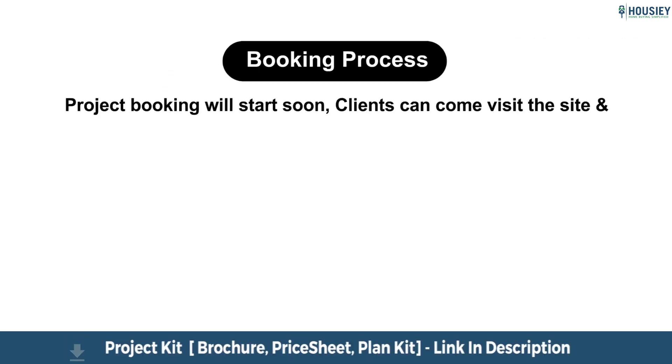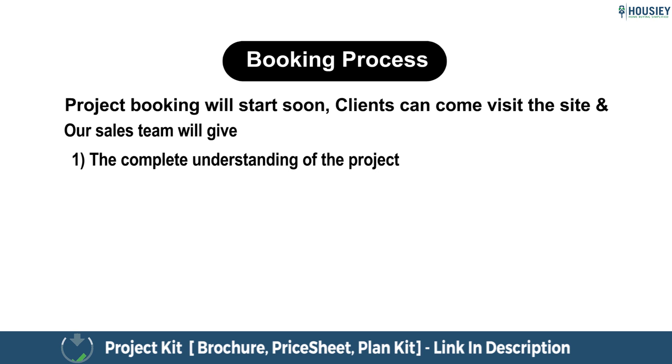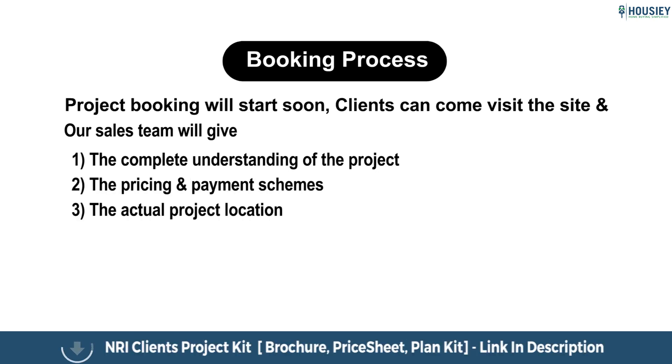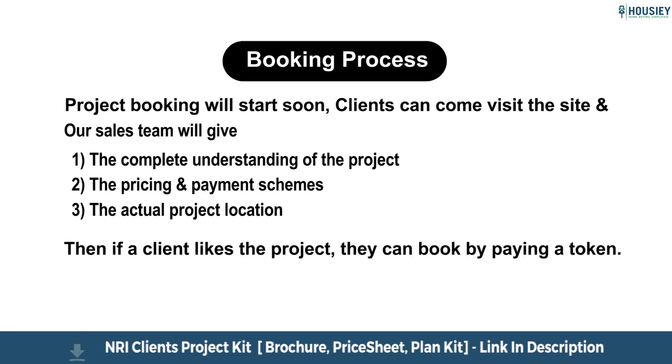Coming to the booking process — project booking will start soon. Clients can come and visit the site. Our sales team will explain the complete understanding of the project, tell the pricing and payment schemes, show the actual project location, and if the client likes the project, they can book by paying a token.